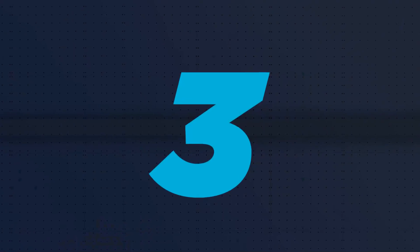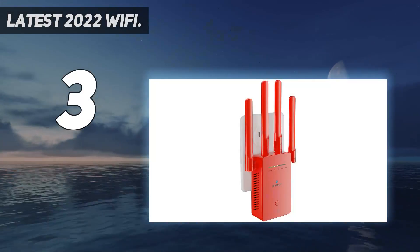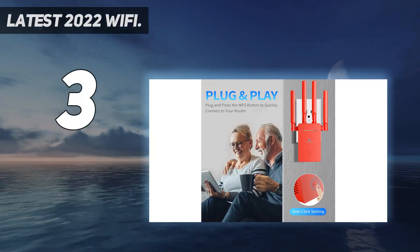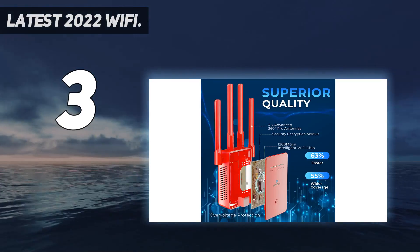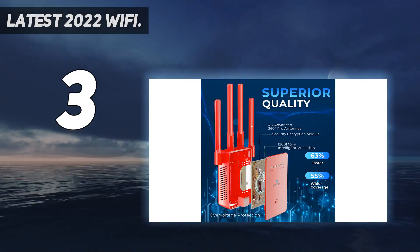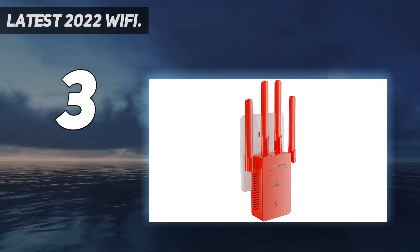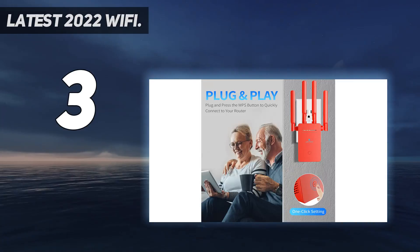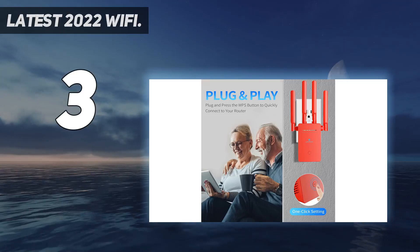At number 3: the latest 2022 Wi-Fi extender. WPS one-tap setup — press the WPS button on your existing router and Wi-Fi booster to instantly extend your network coverage within 8 seconds. Or set up via web browser at 192.168.1.1 on your smartphone, tablet, or PC.